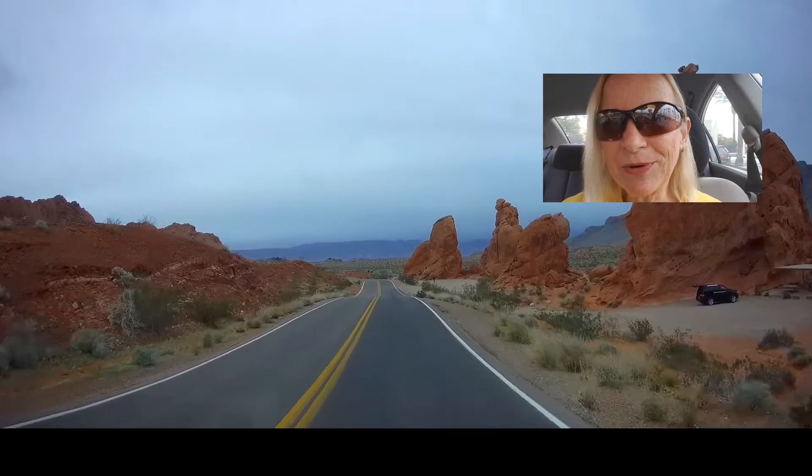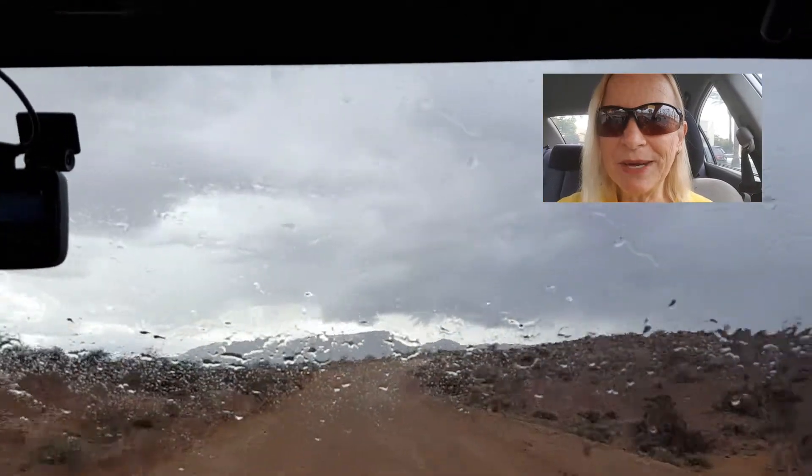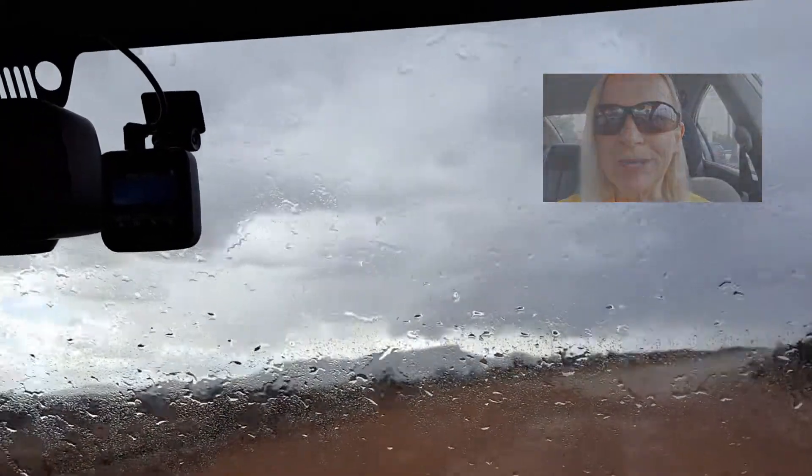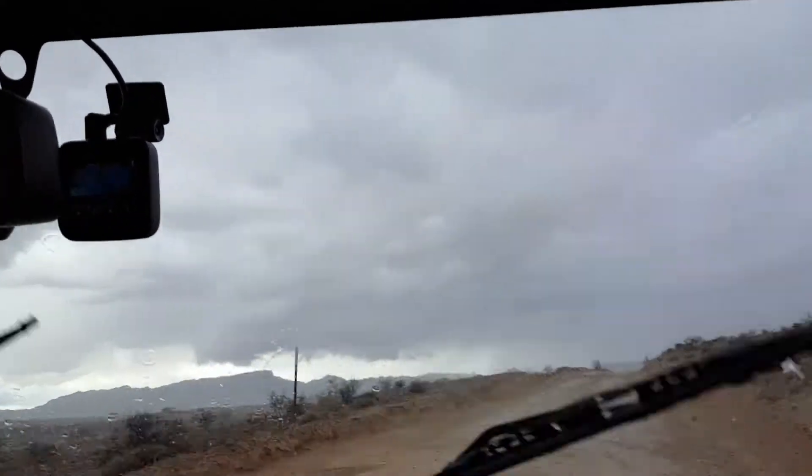We made it through the day just before the rain hit. We're going to head back to camp now. We had a blast at Valley of Fire State Park — it's a beautiful place. We'll catch up with you down the road.